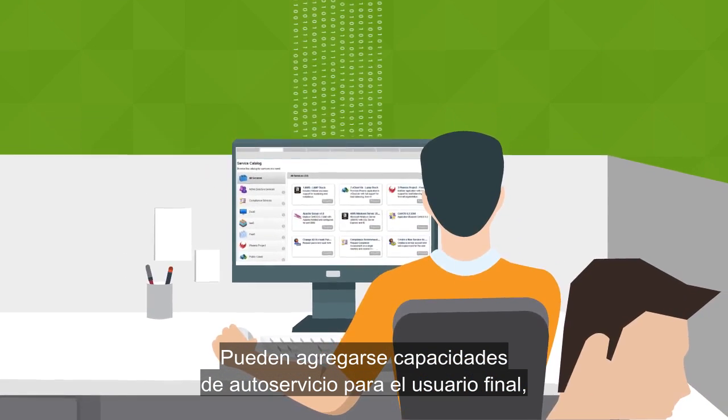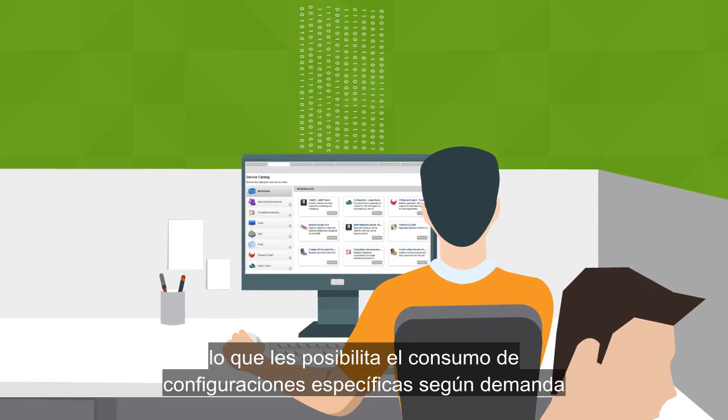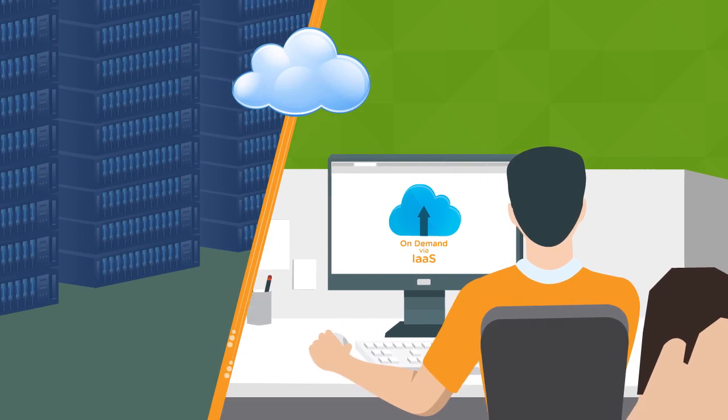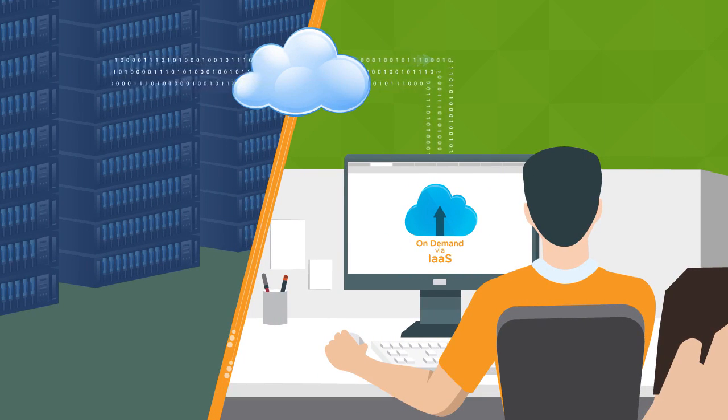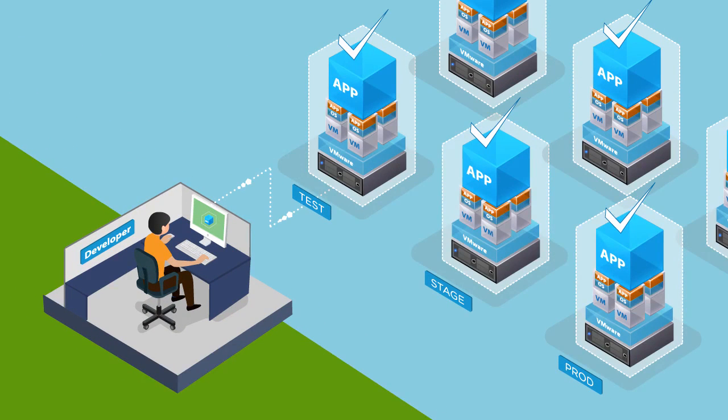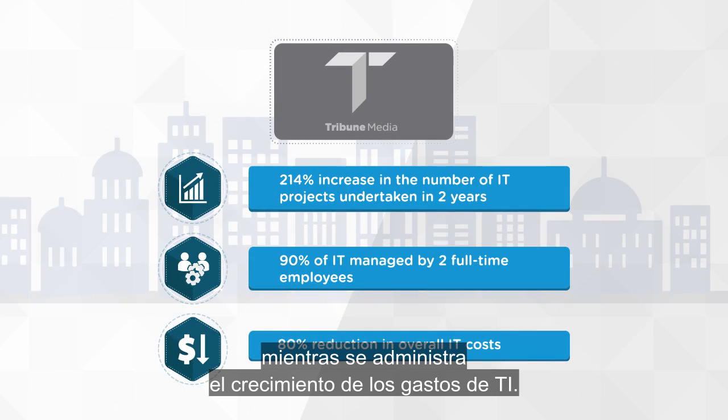Self-service capabilities can be added for the end user, empowering them to consume specific configurations on-demand via infrastructure-as-a-service. This allows line of business to build and deploy apps faster, while managing IT spend growth.